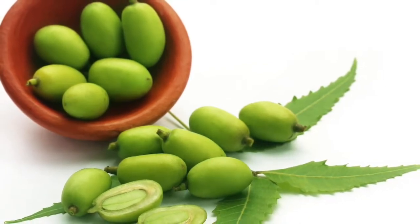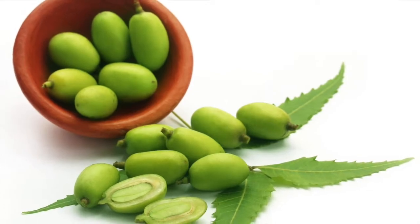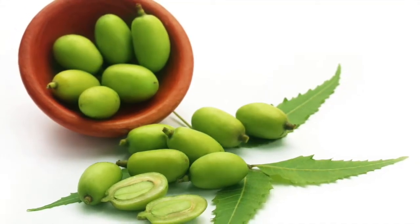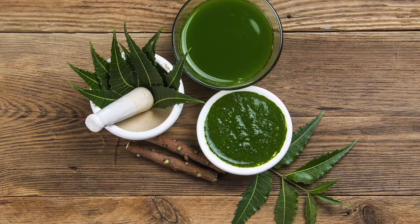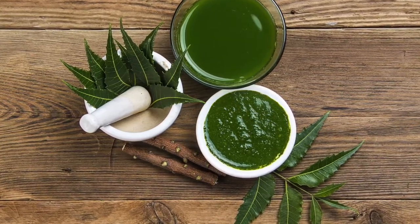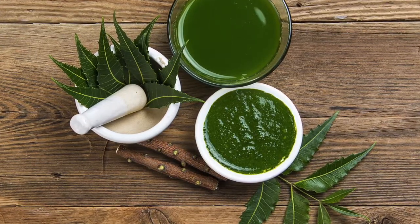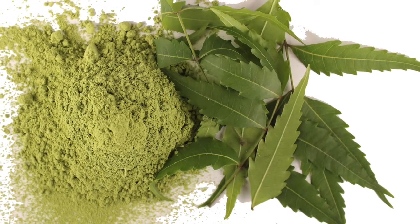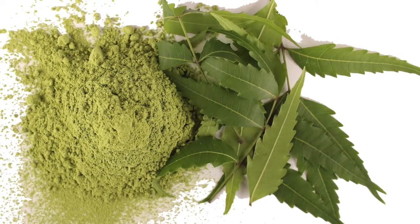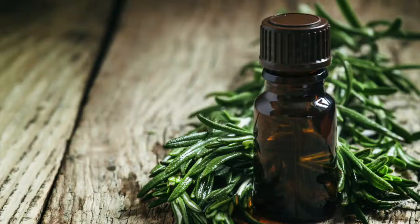3. Neem. All of us are aware of the role that neem extract plays in almost all skin medications because of its antibacterial and antifungal qualities. Since dandruff can mostly be attributed to fungal colonization of the scalp, it is only right to turn to this age-old remedy for skin ailments. It is recommended to use a very diluted version of neem boiled in water for the scalp, as concentrated versions may only irritate the skin further.